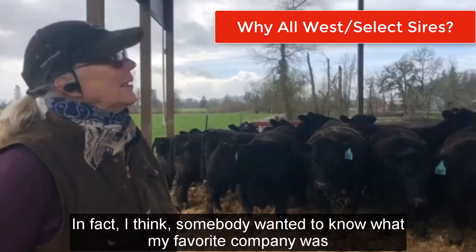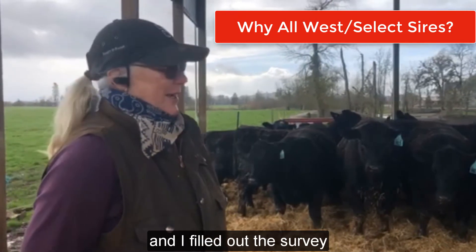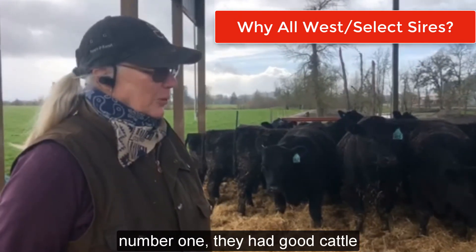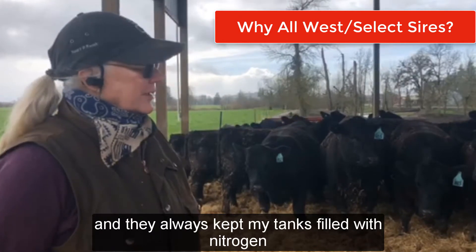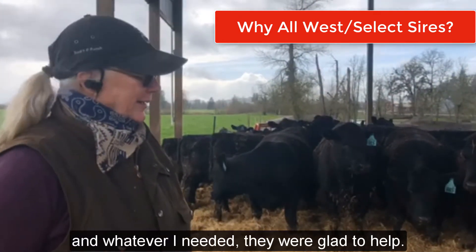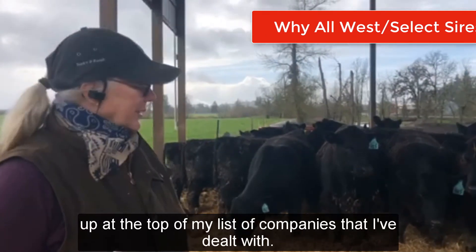In fact, somebody wanted to know what my favorite company was and I filled out the survey and said, well, it's All West Select Sires because number one, they had good cattle. Number two, their service was superb and they always kept my tanks filled with nitrogen and whatever I needed, they were glad to help. So I always put All West Select Sires at the top of my list of companies that I dealt with.